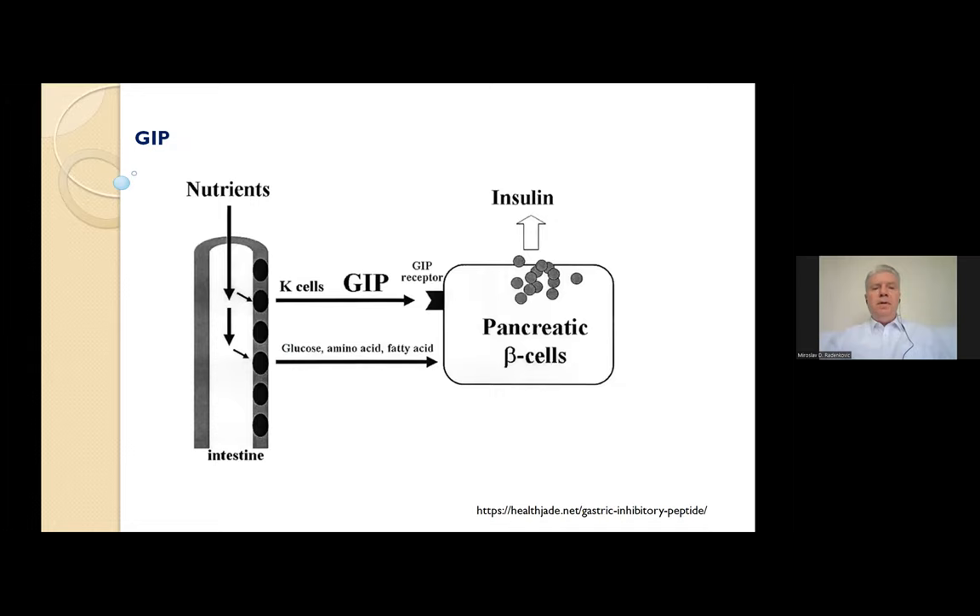As for GIP, it is a 42 amino acid peptide produced by the K cells of the intestine, mainly located in the duodenum and proximal jejunum. GIP is released in response to oral nutrients, especially carbohydrates and lipids. Like GLP-1, GIP has a short half-life of only four to seven minutes. GIP receptors are present in various tissues such as pancreas, adipose tissue, gastric mucosa, heart, adrenal cortex, bone, and brain. Endogenous GIP stimulates glucose-dependent insulin secretion and is responsible for a greater proportion of the incretin effect than GLP-1.